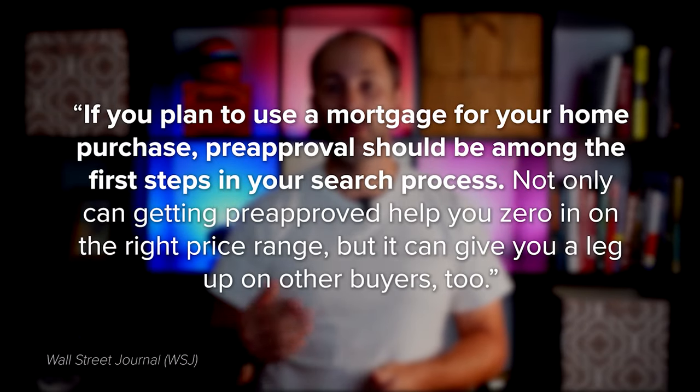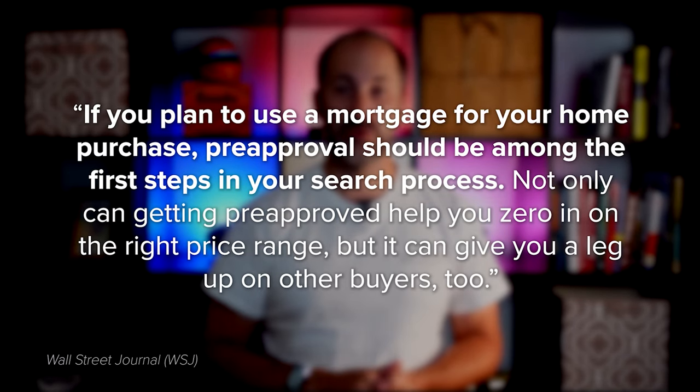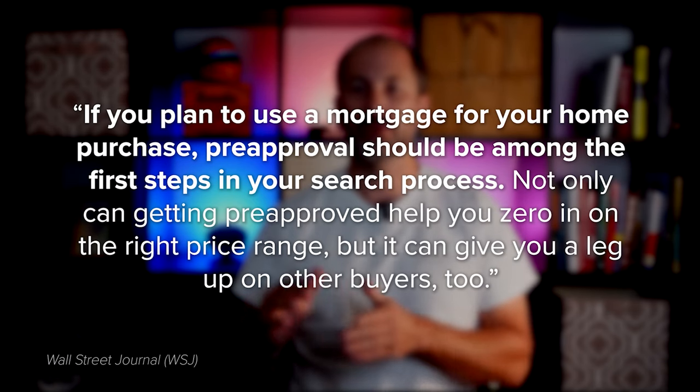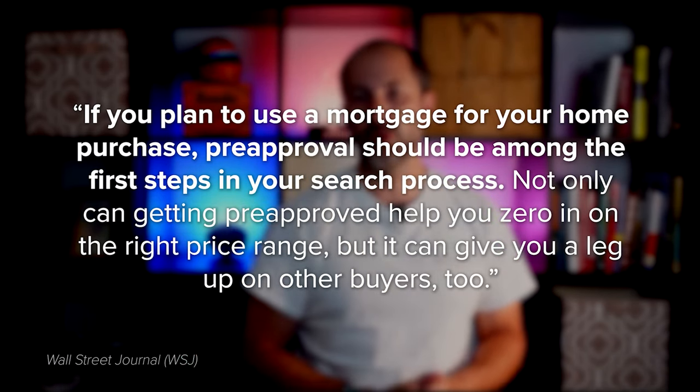With sellers seeing a slight increase in the number of offers again this spring, making a strong offer when you find the perfect house is key. As a recent article from the Wall Street Journal says: if you plan to use a mortgage for your home purchase, pre-approval should be among the first steps in your search process. Not only can getting pre-approved help you zero in on the right price range, but it can give you a leg up on other buyers too.